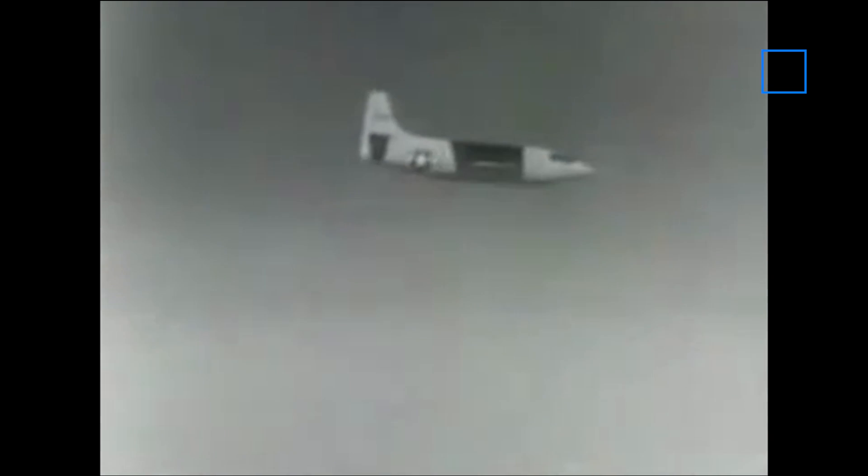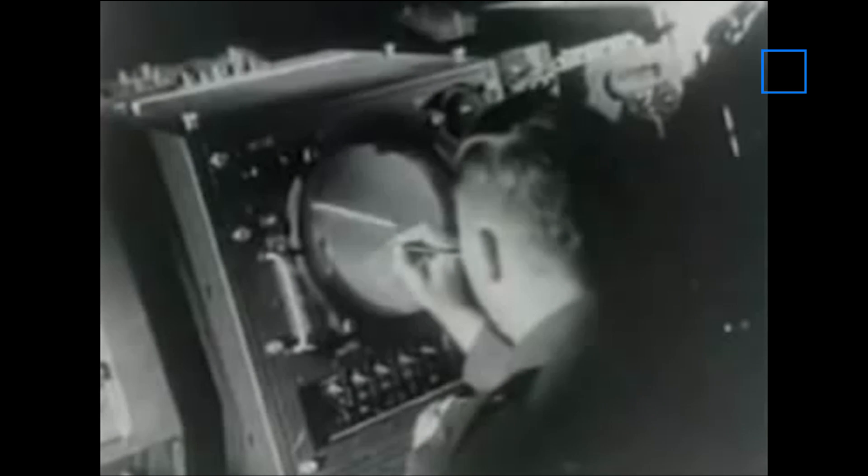There she goes. A big moment in a history-making flight. Now she's approaching the barrier. The speed of sound at 35,000 feet is 660 miles per hour.